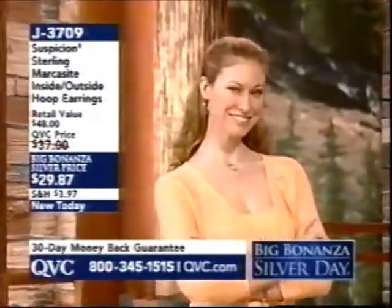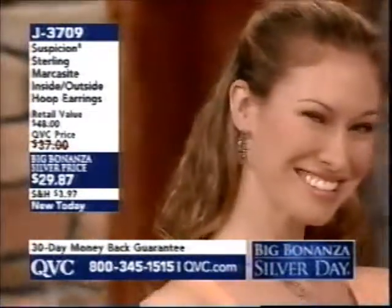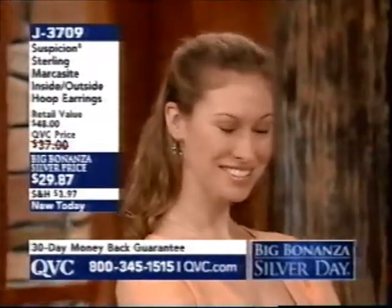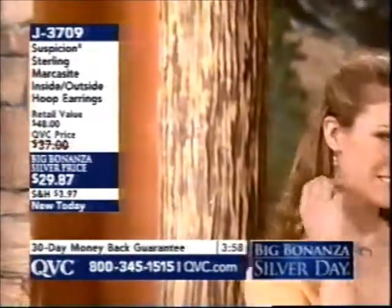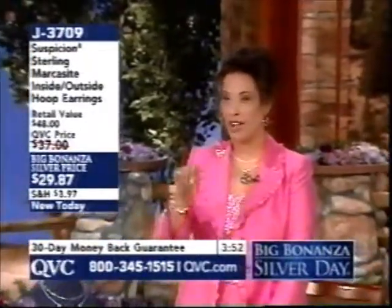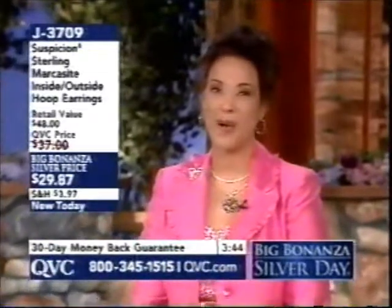Christine is tucking these earrings away for her niece's June graduation. Mother's Day is in May — wouldn't mom love these marcasite earrings? On model Chrissy, the earrings look like they could be on the pages of style magazines showing celebrities in stylish hoops with a little sparkle. Back to the phones — these earrings are my pick.